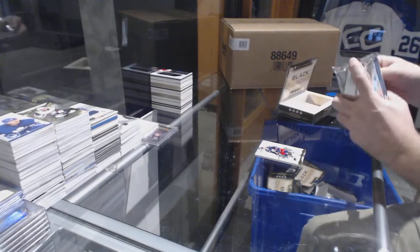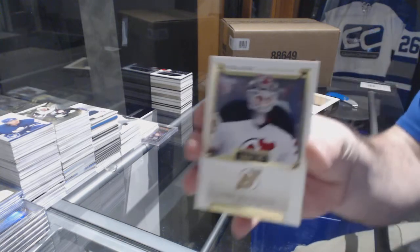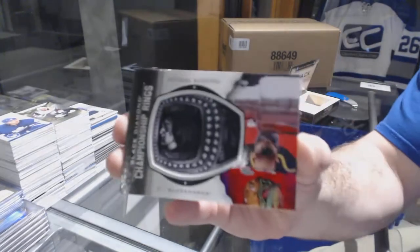This is the last one — this is it, all the marbles. For the Devils, Cory Schneider, 199. For the Chicago Blackhawks, Michael Roosevelt, championship rings.